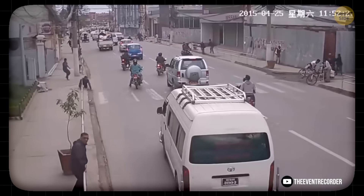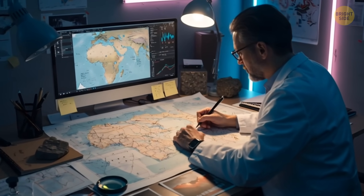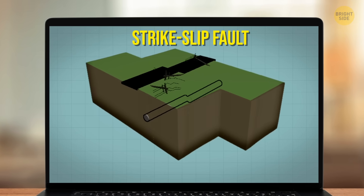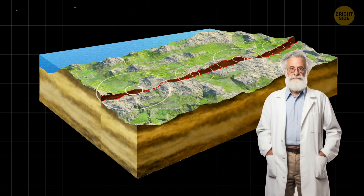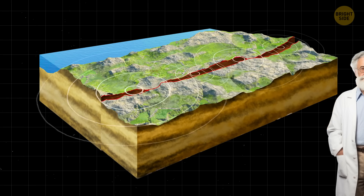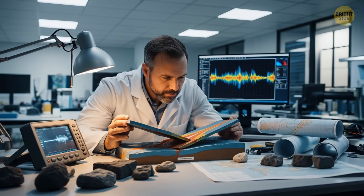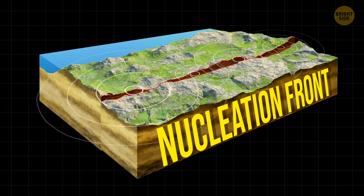That's when the Earth starts to shake. So scientists decided to find out how that very first crack starts. They conducted their experiment, whose setup was similar to a type of fault in the real world called a strike-slip fault, like the San Andreas fault in California. Even though the materials — plastic versus rock — are different, the way cracks form and move is exactly the same. The experiment helped scientists understand that earthquakes don't always start suddenly; sometimes there's a slow, quiet start, like a warning sign, before the big quake. This early stage is called a nucleation front.